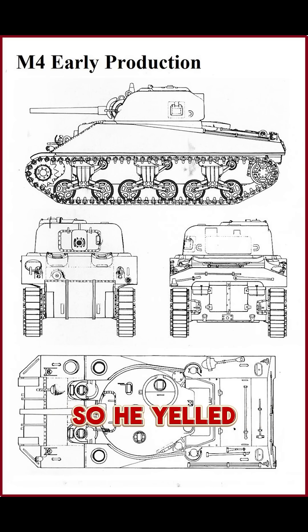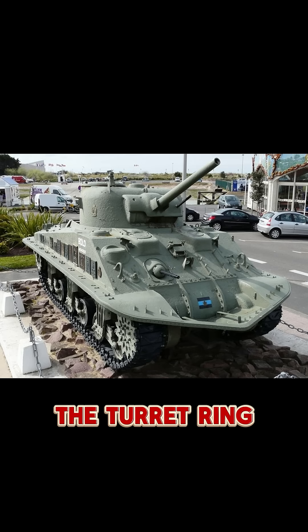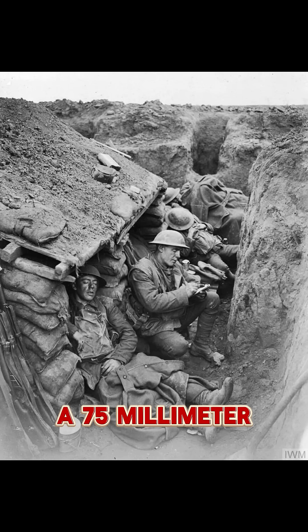So he yelled: raise the gun, fire! The tank was still half submerged — water up to the turret ring, waves smashing over the bow. But the gunner lined up a shot. Boom. A 75mm shell roared out from a tank that was basically underwater, and the German position disappeared.